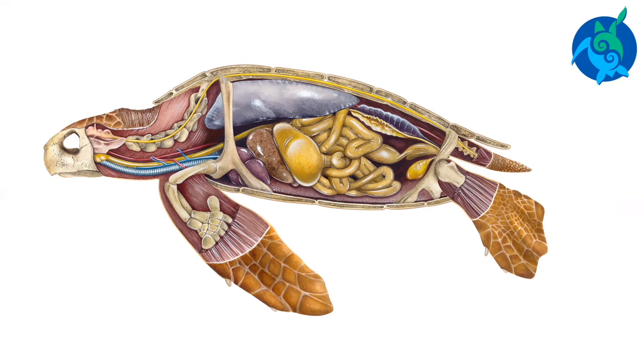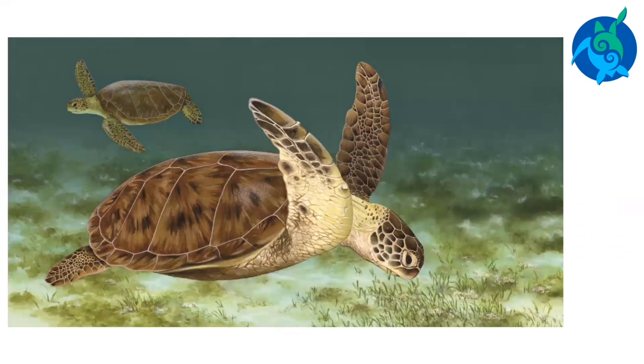Unlike other types of turtles, sea turtles cannot pull their heads, flippers, or tails into their shells. Sea turtles use their front flippers for propulsion or swimming. Their smaller rear flippers are used as rudders for steering.